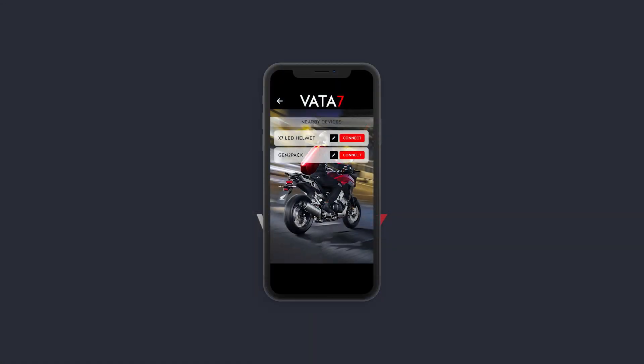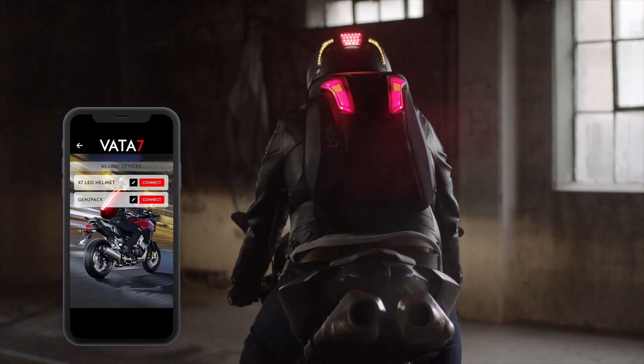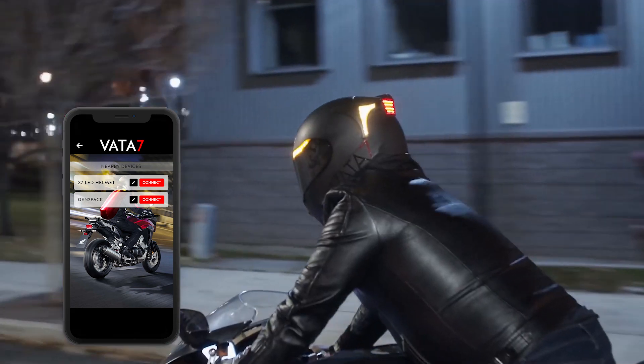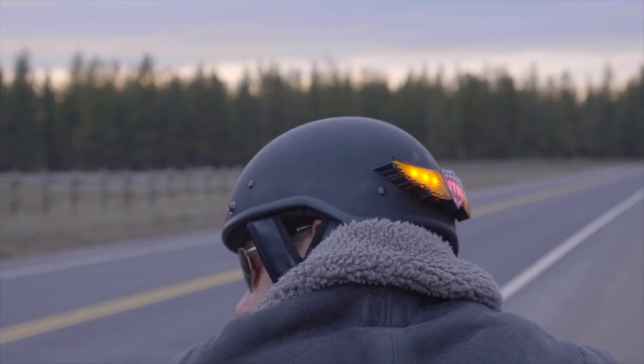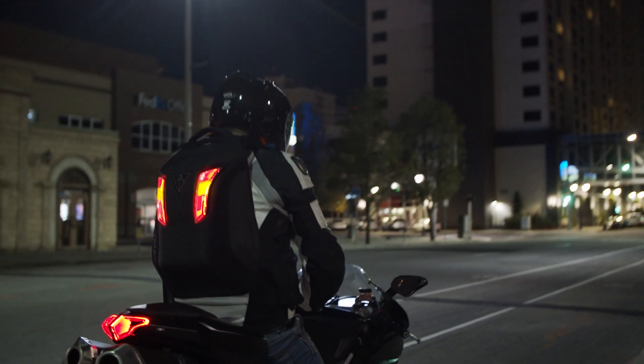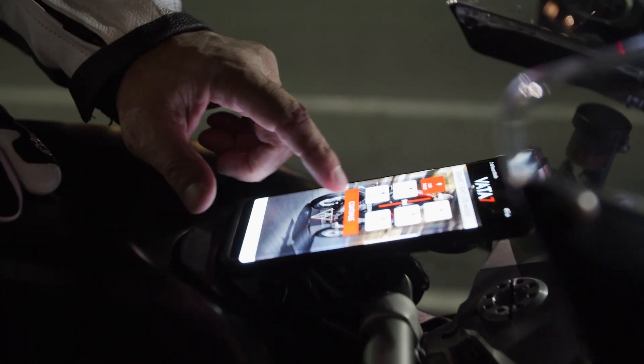One of the great features is that our mobile app will connect to more than one of your Vata7 gear devices at the same time, such as the Gen2 Tech Pack, the X7 LED helmet, and other cool gear coming in the very near future. Your Vata7 gear will be in perfect sync as one when connected to our mobile app.